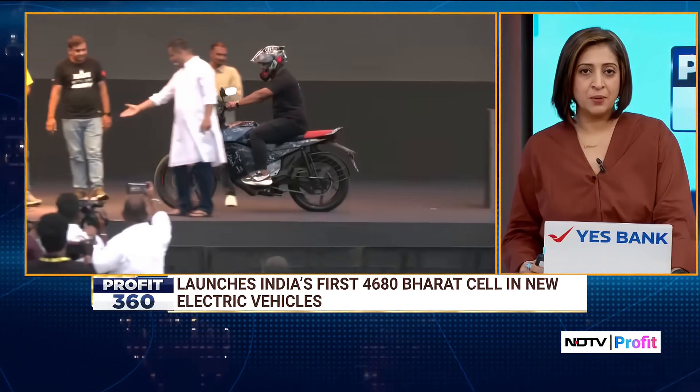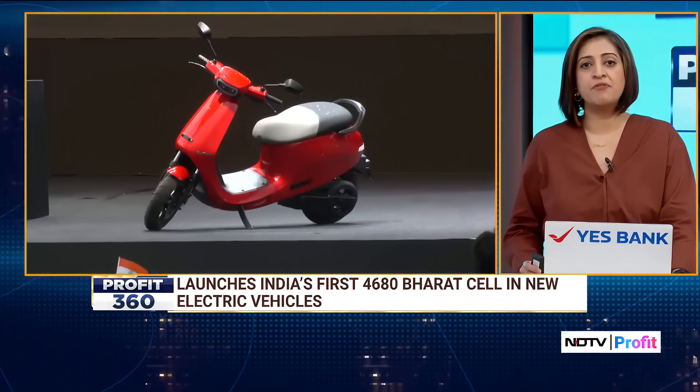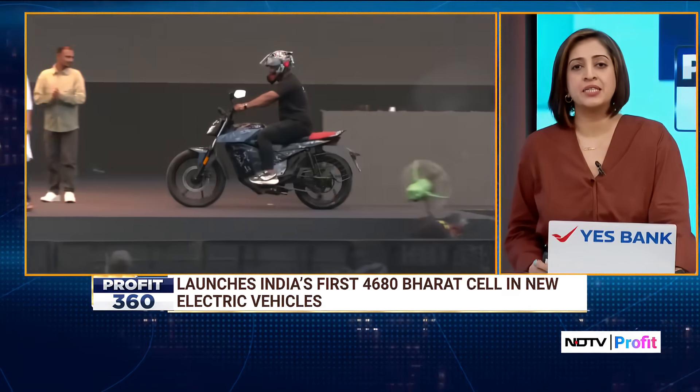With deliveries beginning this Navratri, Ola has also introduced India's first indigenously developed ferrite motor, which uses no rare earth magnets, ensuring full supply chain independence. This motor will be phased into vehicles starting Q3 FY26.